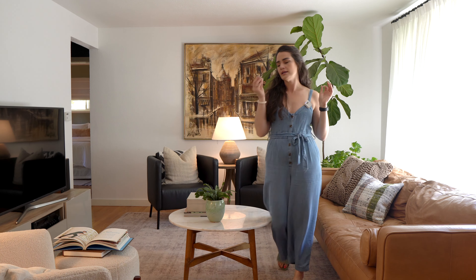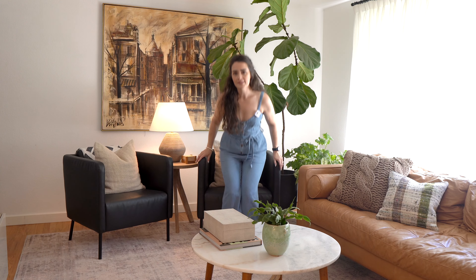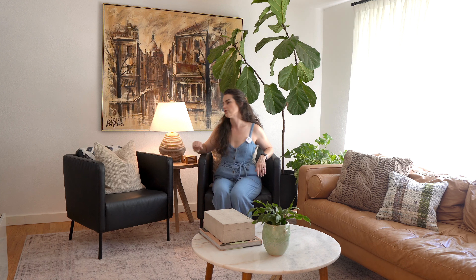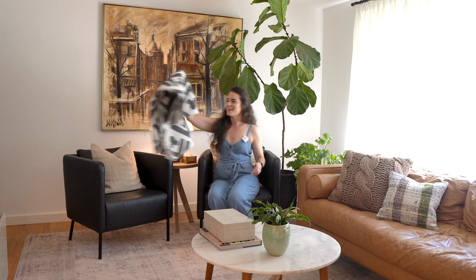Now that we've got sheers in this room, this big beautiful window lets in so much more light — I love it. I get a fair amount of questions about these black armchairs; they are great looking and were originally from IKEA. I'm not sure if they're still available but I'll link them in the description box. The throw pillows are so beautiful — I love the texture — they're from Pottery Barn.